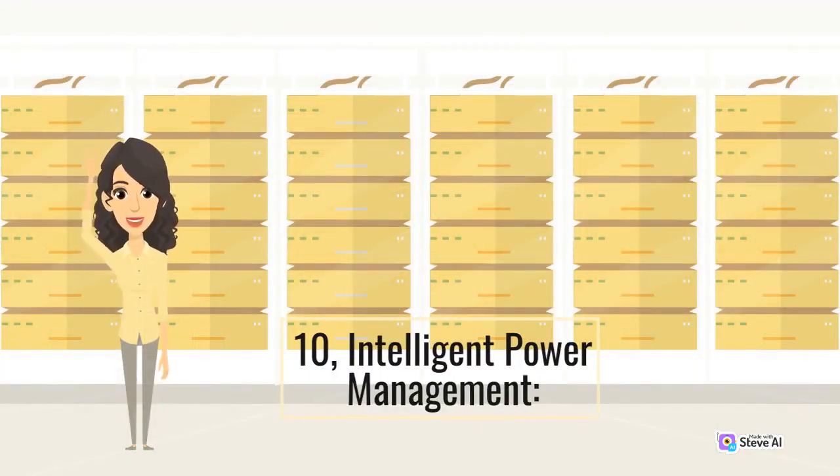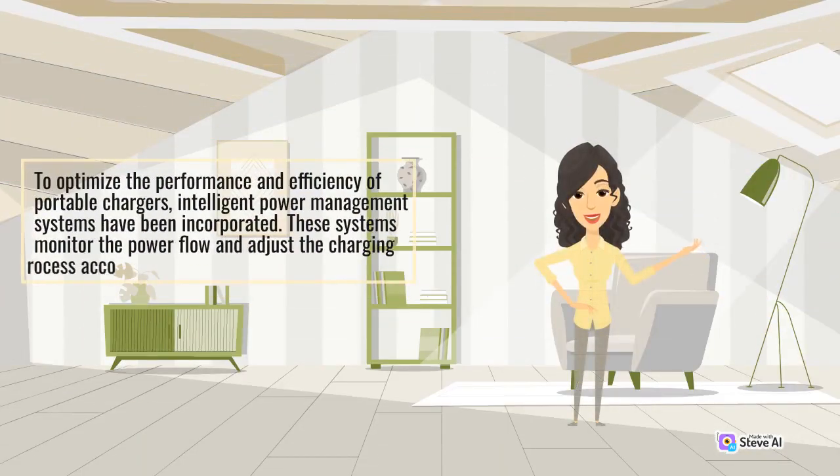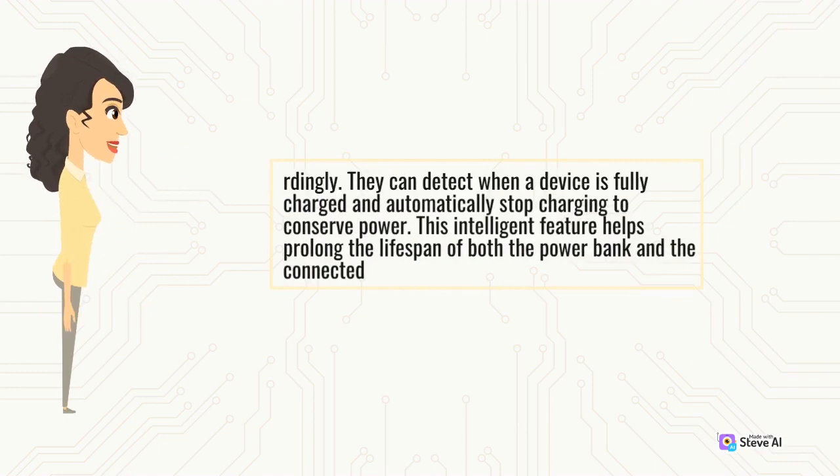Intelligent Power Management: To optimize the performance and efficiency of portable chargers, intelligent power management systems have been incorporated. These systems monitor the power flow and adjust the charging process accordingly. They can detect when a device is fully charged and automatically stop charging to conserve power. This intelligent feature helps prolong the lifespan of both the power bank and the connected devices.